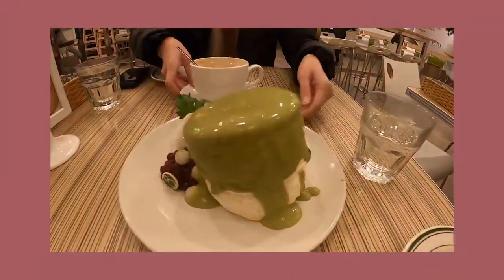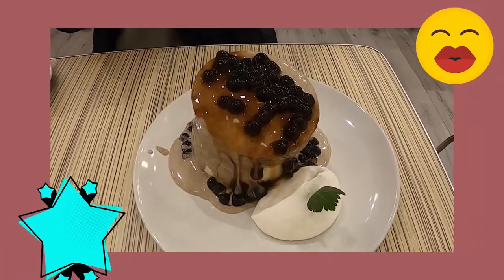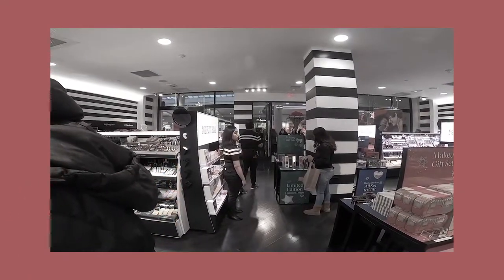Oh no! Alright, here's the first pancake. Oh, it's falling. Oh my gosh, it's all falling. It's all recorded. I'm sorry.